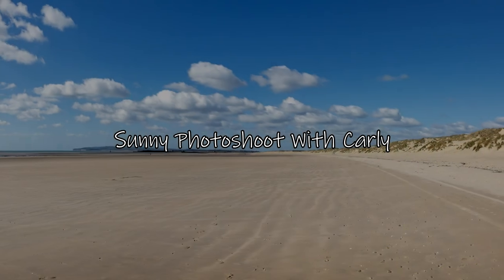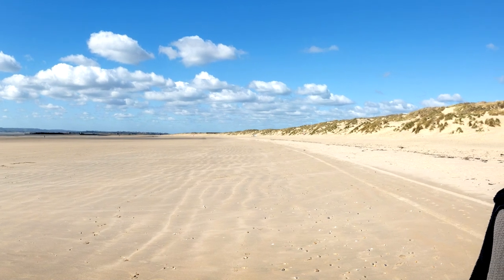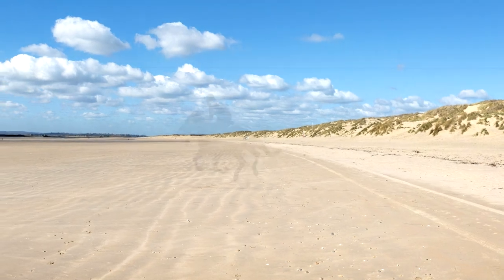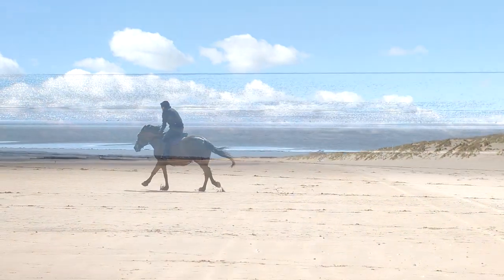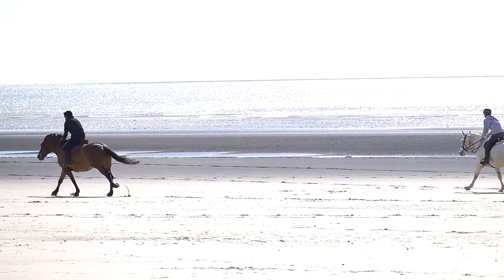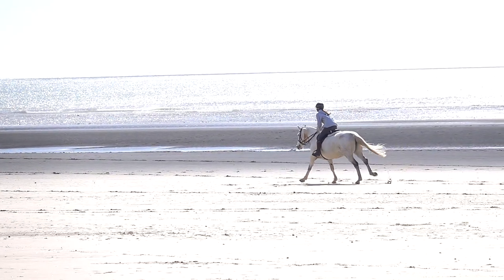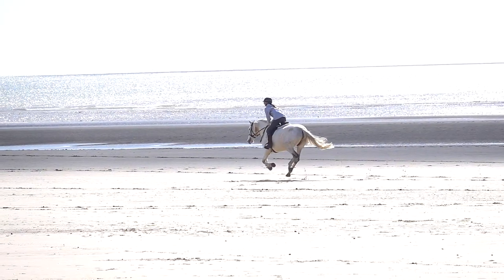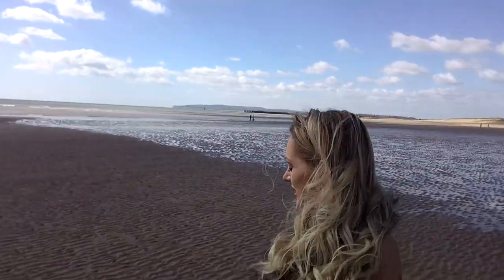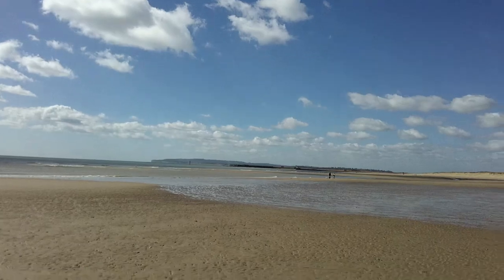Today was absolutely stunning — a lovely warm-ish spring day with a little bit of a breeze, blue sky, white fluffy clouds, and lovely sunshine at Camber Sands. Loads of people were there: horse riders, walkers, dog walkers, just enjoying the day. So Carly and I decided to make the most of Camber Sands — the tide was right out when we arrived.